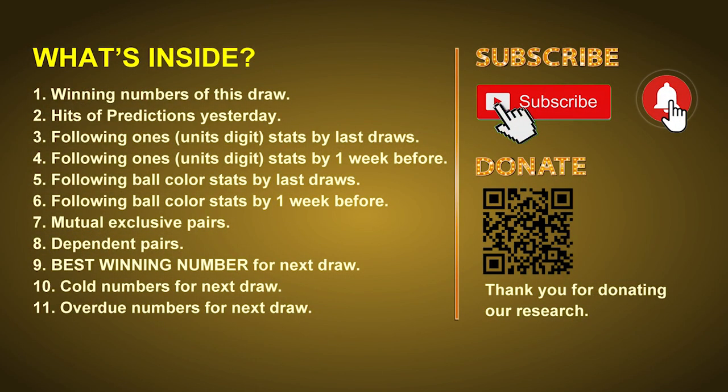Good afternoon, my friends. Welcome to UK 49's Tea Time Club, where we share statistics and probability of UK 49's tea time winning numbers and maybe give you some inspiration for numbers of the next draw. Please like, share, and subscribe to our channel if you like it, and don't hesitate to leave us comments. In this video we will tell you the draw result today, review hits of predictions we made yesterday if there are any, then we will do some math to find out the best ball color and best winning numbers for next draw.